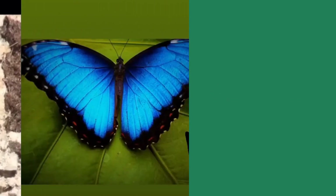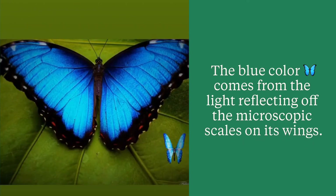The blue color you see on the wings actually comes from microscopic scales that reflect the light, not pigmentation.